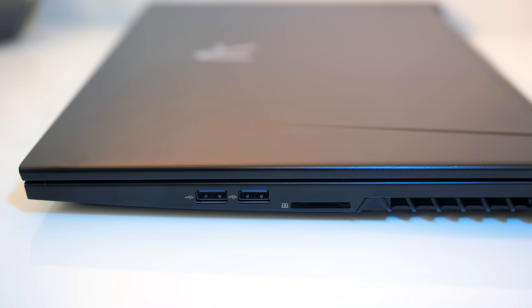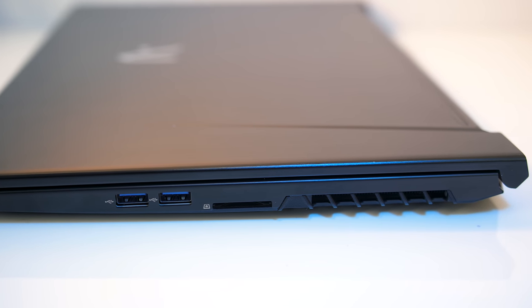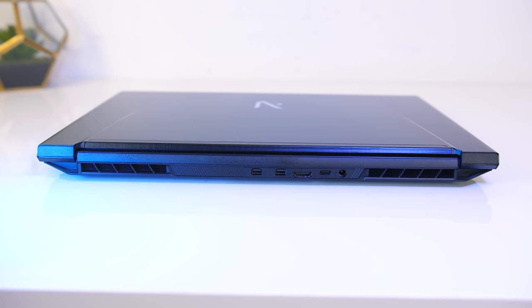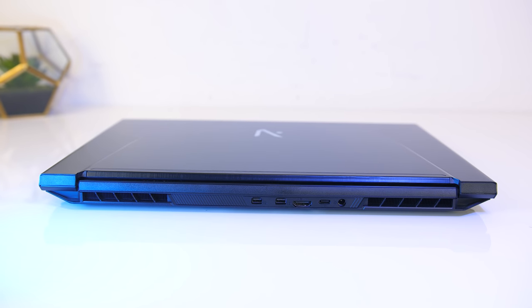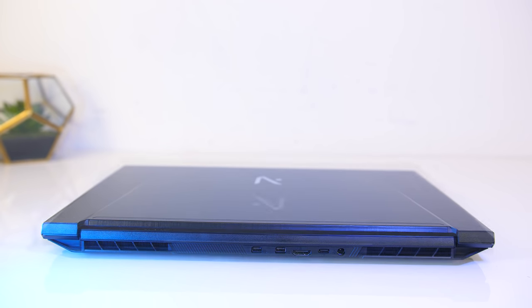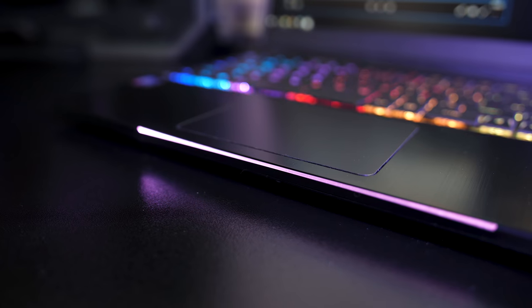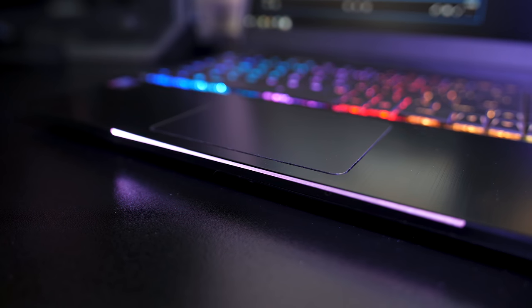On the right there's two USB 3 Type-A ports, SD card slot and air exhaust vent. On the back there are two more air exhaust vents towards the corners, and then from left to right we've got two mini DisplayPort outputs, HDMI 2.0 port, USB Type-C port — no mention of Thunderbolt support though — and the power input. The front has an RGB light bar in the center which can be adjusted using the installed control center software, the same software you use to change the keyboard lighting.